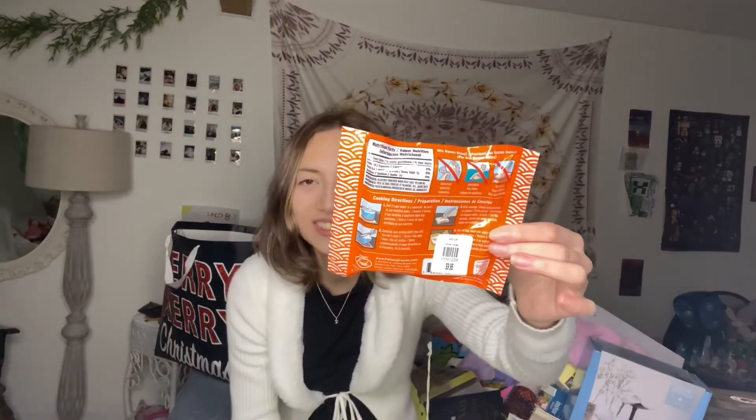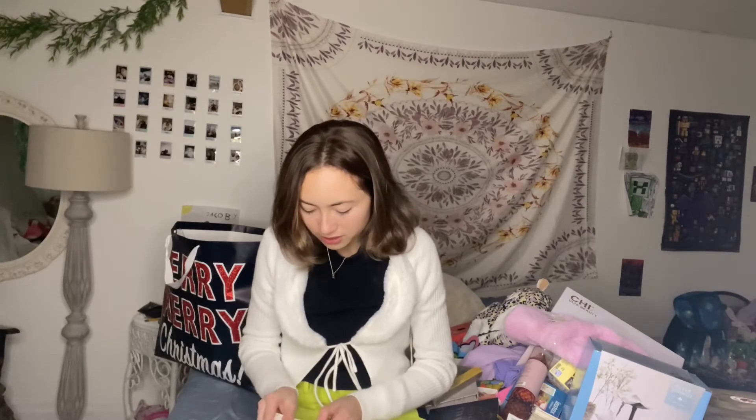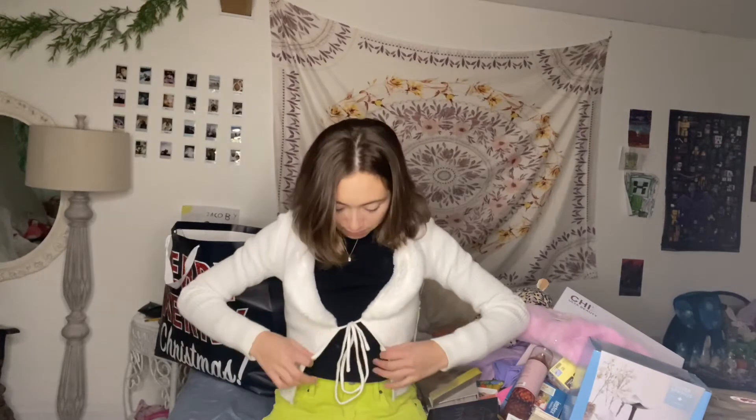Ramen noodle sticky notes — this was in my stocking. I got it in my mouth; it doesn't taste good but smells good. It comes in a sealable bag with directions on how to 'cook' it — it tells you to boil water and then pour the water out, because they're sticky notes. I love ramen; my mom won't buy me ramen because it's too unhealthy since I used to eat it every day. But she'll give me the sticky notes.